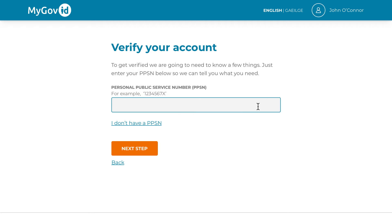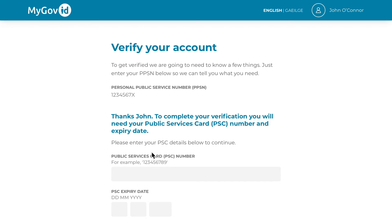Firstly, enter your PPS number into the field provided and click Next Step to continue. For the next step, enter your PPS card number and expiry date. These can be found on your PPS card.